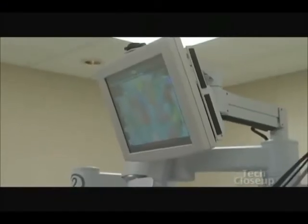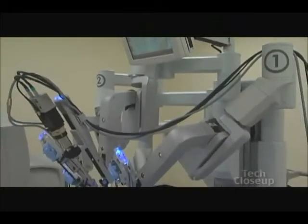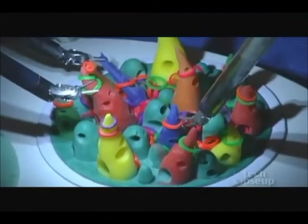Silicon Valley's Intuitive Surgical built its first operating room robots over 10 years ago. Now it owns the market — nobody else makes them and they haven't stopped. Intuitive just unveiled its newest Da Vinci, which adds high-definition video to give surgeons a real-life look.